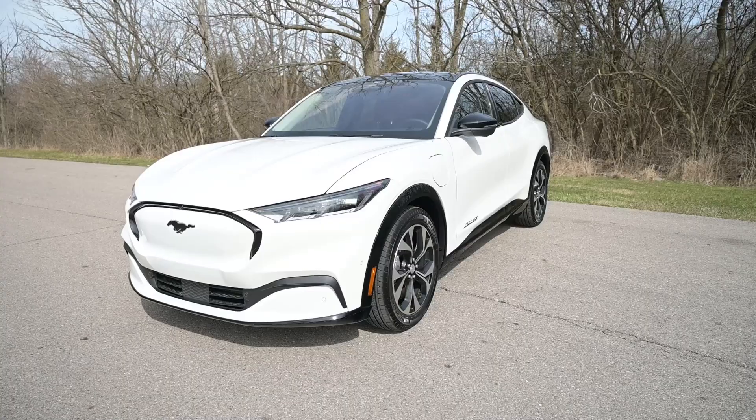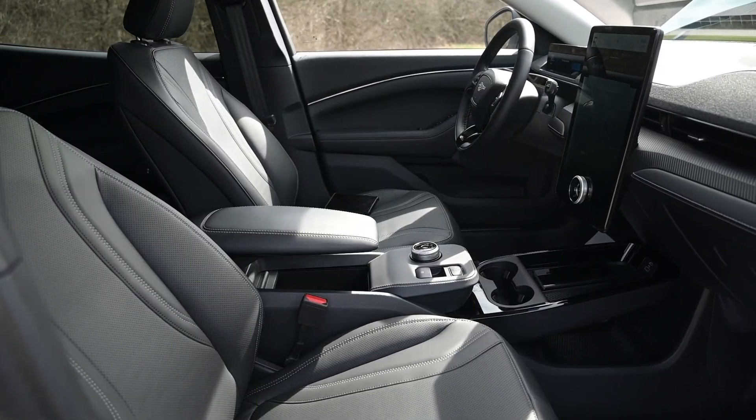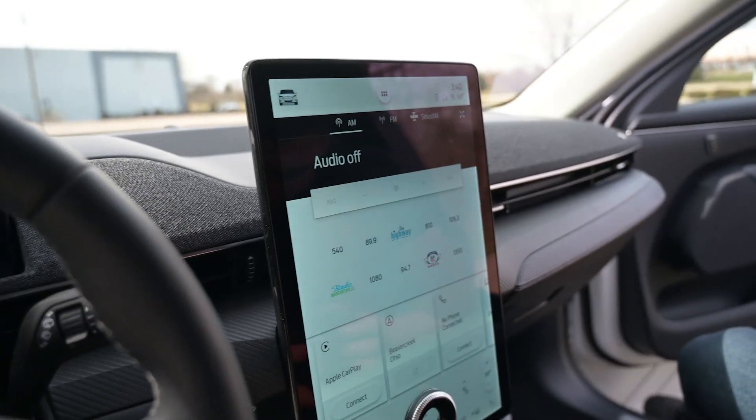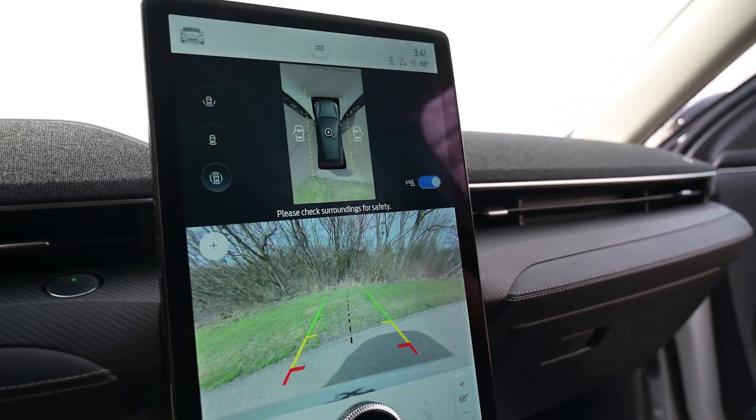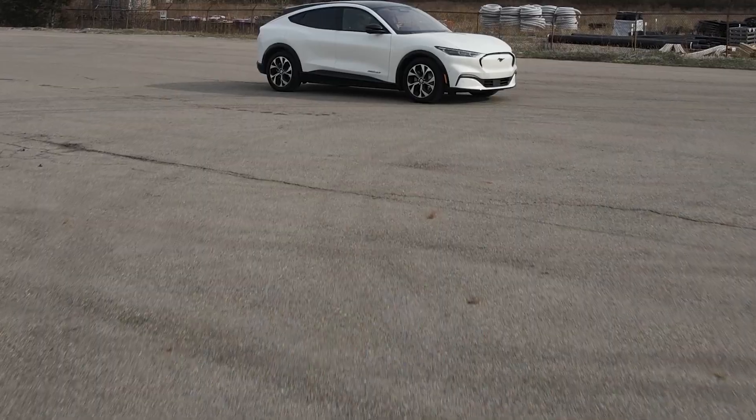In addition to that, you have all of your creature comforts - you have Bang & Olufsen audio, heated steering wheel, heated seats, a giant infotainment system, a digital dash, bird's-eye view backup camera, front cameras, it can drive itself, and there are so many features in this car I just can't wait to show it to you.